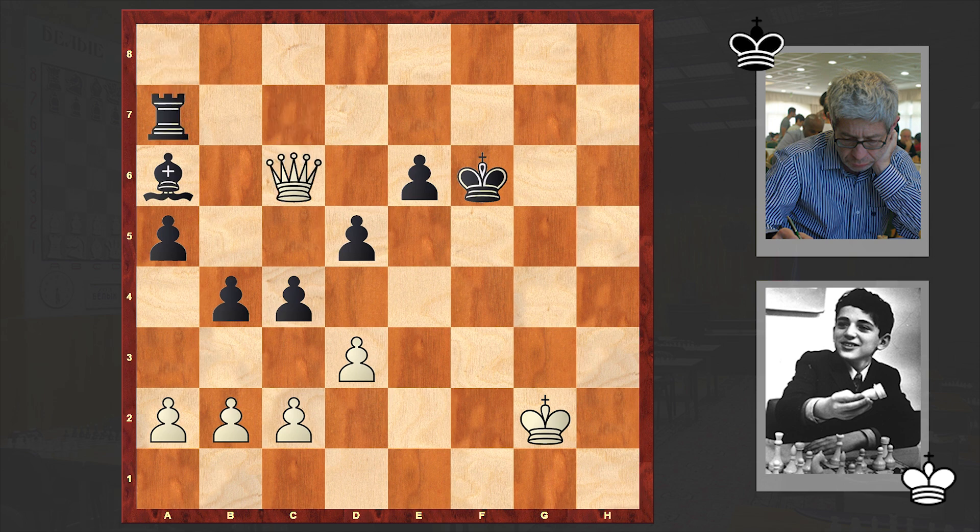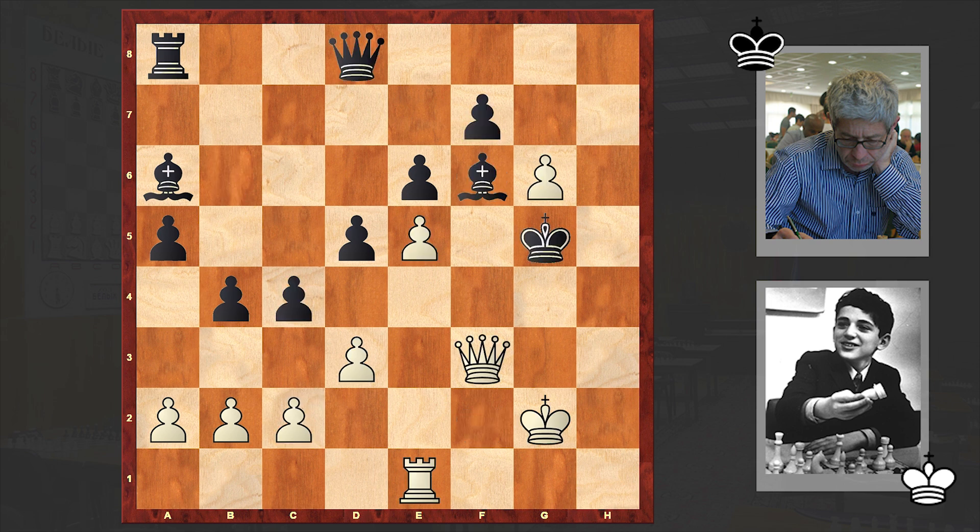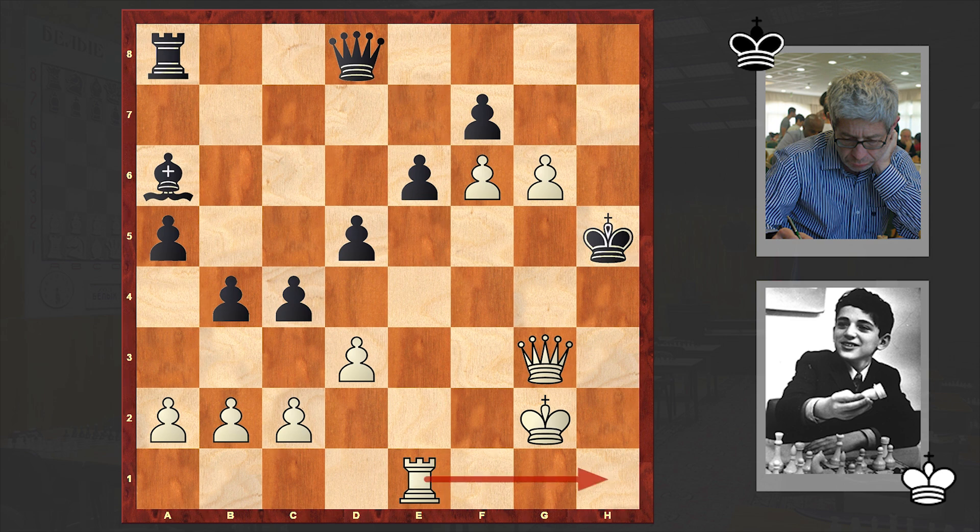After Kg5 was met with — it takes f6 — we finally have a resignation. A checkmate is coming, there is no way out. That's why Boris Kanzler capitulated.